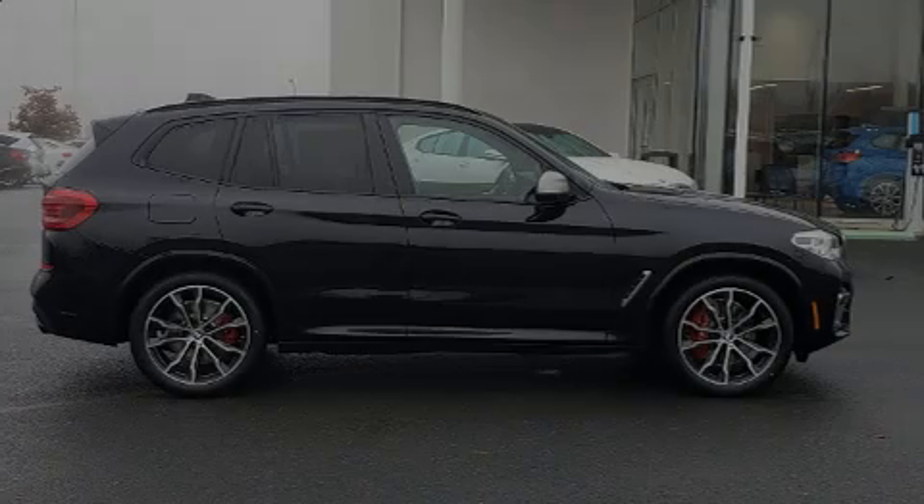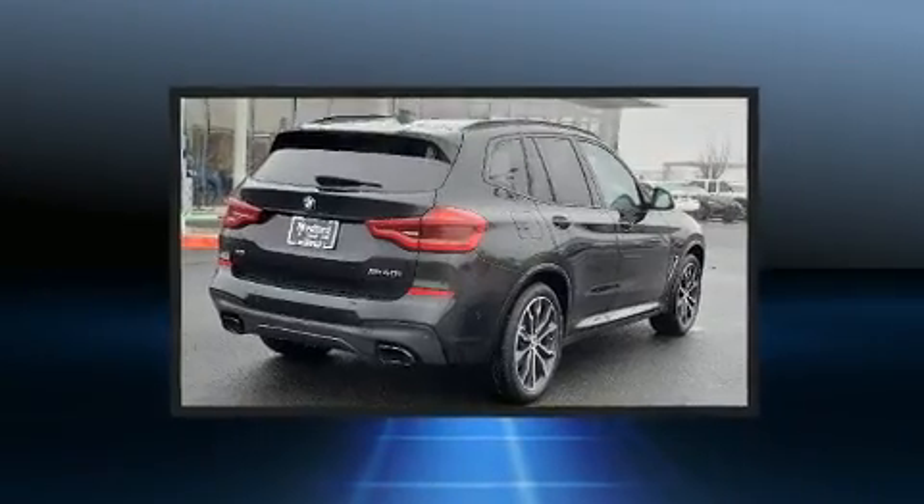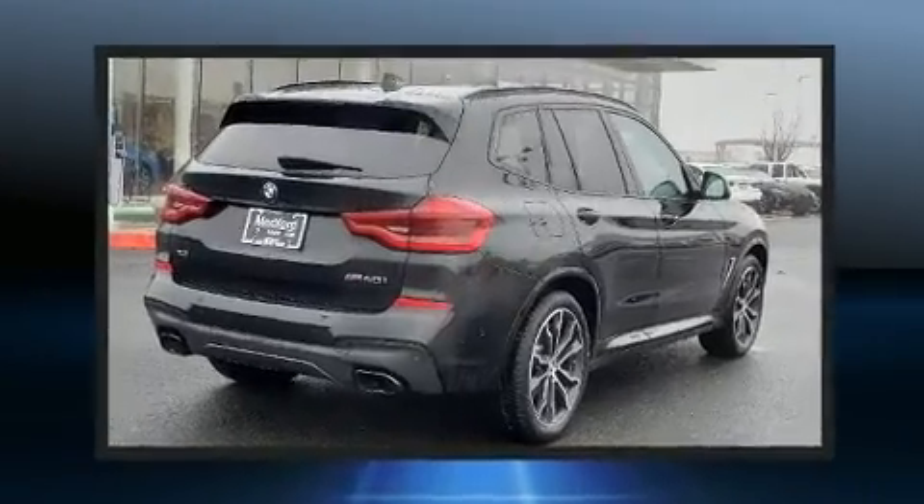Sensibility and practicality defined the 2021 BMW X3. The engine breathes better thanks to a turbocharger, improving both performance and economy.